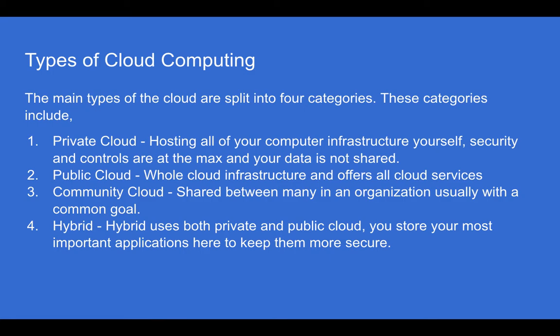Types of cloud computing. The main types of the cloud are split into four categories: private cloud, public cloud, community cloud, and hybrid. Private cloud involves hosting all of your computer infrastructure yourself. Security and controls are at the max, and your data is not shared.